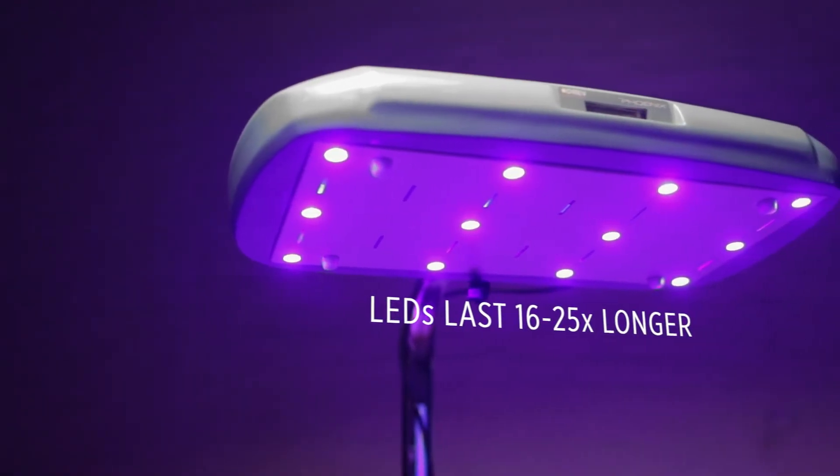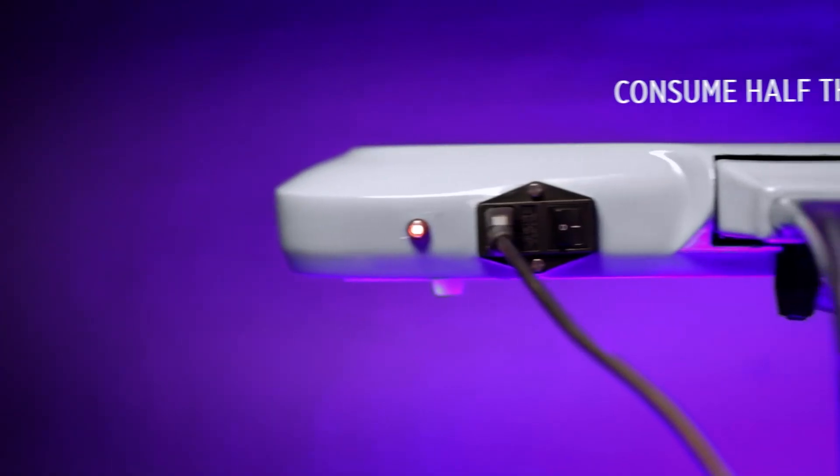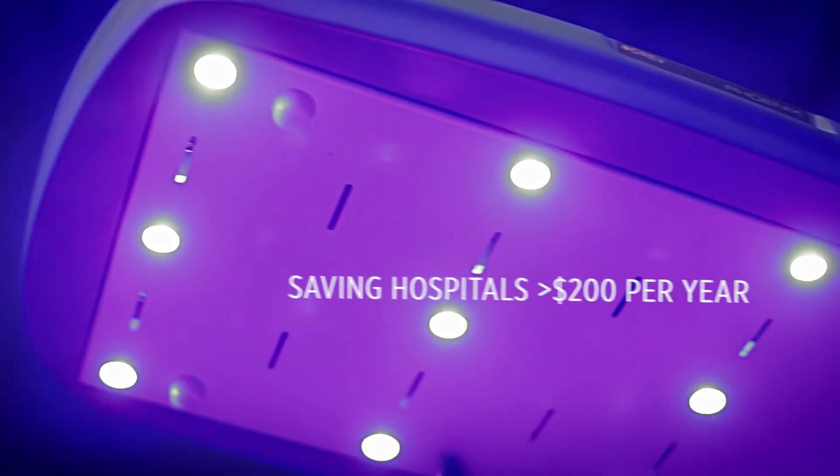Brilliance LEDs last 16 to 25 times longer than compact fluorescent tube lights and consume half the power, saving hospitals more than $200 per year on bulb replacements alone.